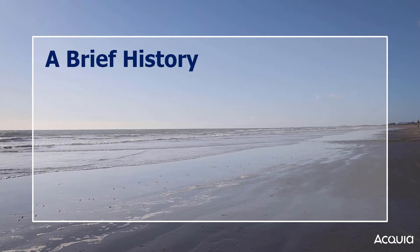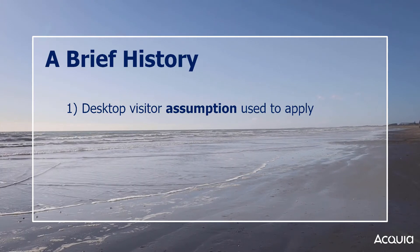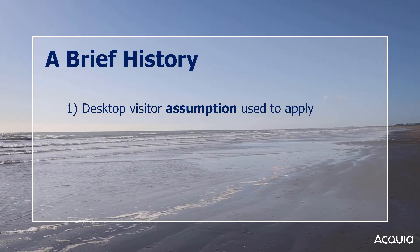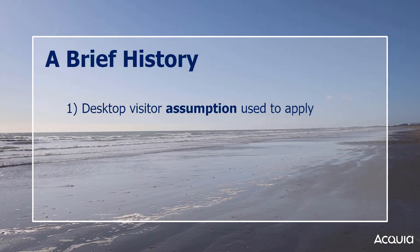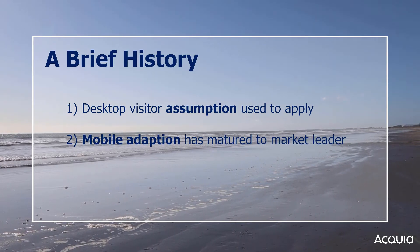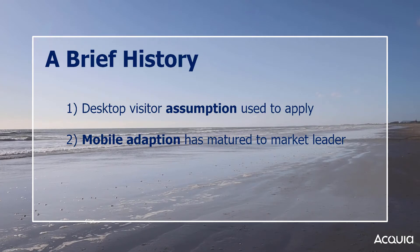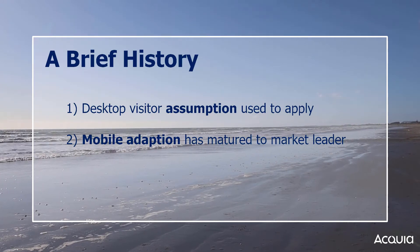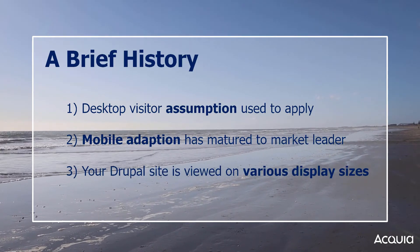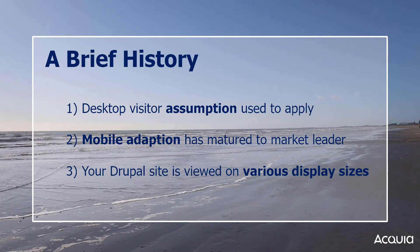In the past, a themer could reasonably assume that everyone visiting a site was using a desktop or laptop computer. Because this was a reasonable assumption 10 or 15 years ago, themers would specify fixed static heights and widths for their site. However, as mobile and tablet technology have matured, you can no longer assume everyone visits your site from a desktop or laptop computer. Many site visitors now use smartphones or tablets, which means your Drupal site might be displayed on any number of differently sized screens.